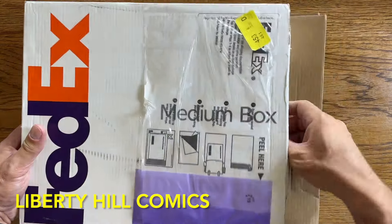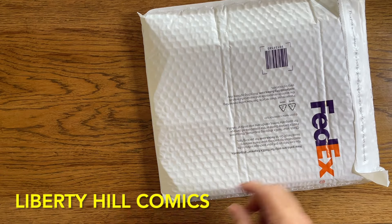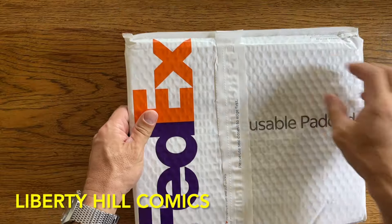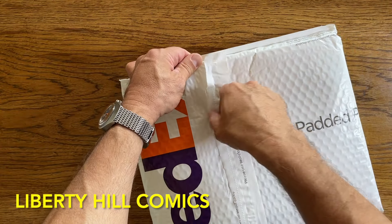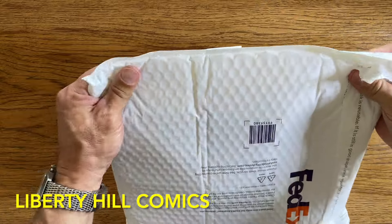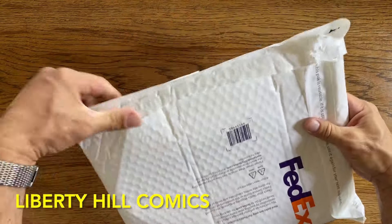Today we're opening another very special comic book — an early Silver Age Mega Key, and that's why I called it a Grail Call. This one has got to be considered a blue chip investment grade book. Compared with other Silver Age Mega Keys, it's much more difficult to find, especially in high grade.